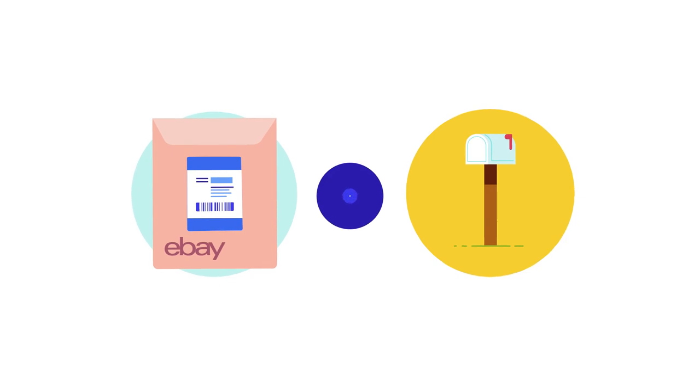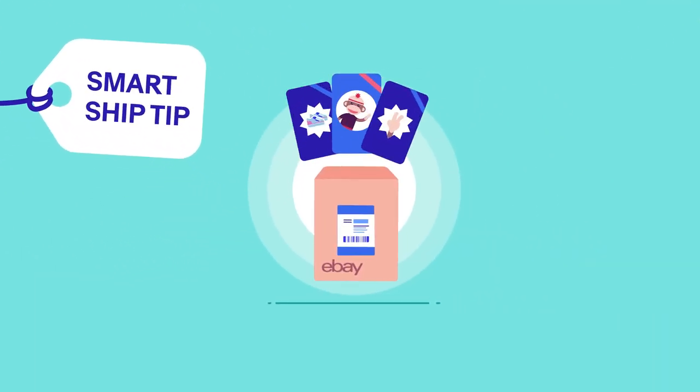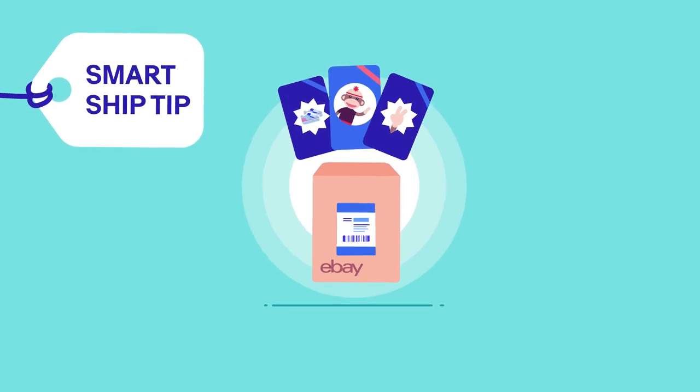A smart ship tip: save up to 70% versus USPS first-class package service.